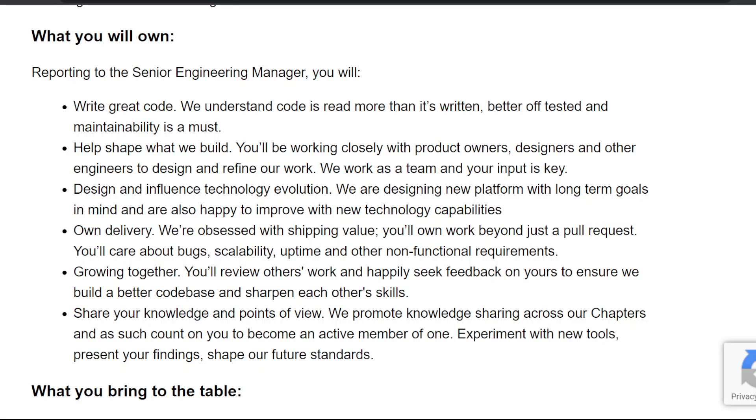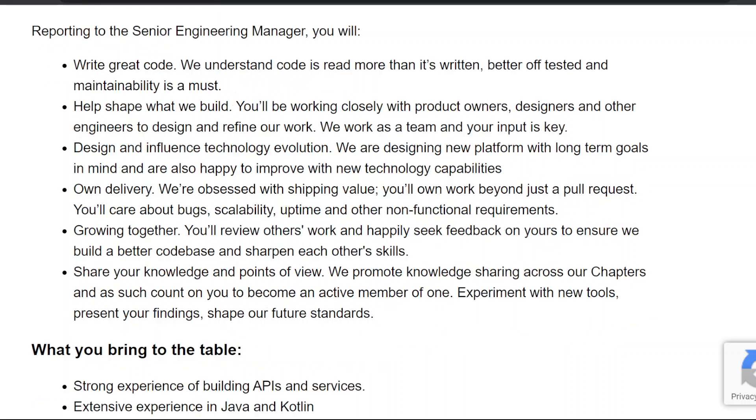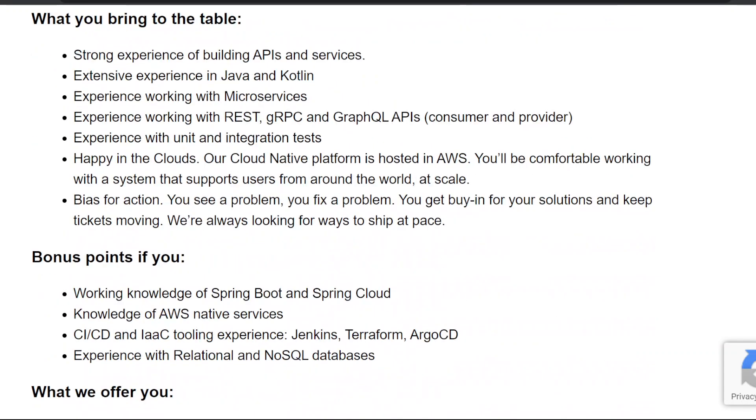Five, growing together — you'll review others' work and happily seek feedback on yours to ensure we build a better codebase and sharpen each other's skills. Six, share your knowledge and points of view — we promote knowledge sharing across our chapters and count on you to experiment with new tools, present your findings, and shape our future standards.